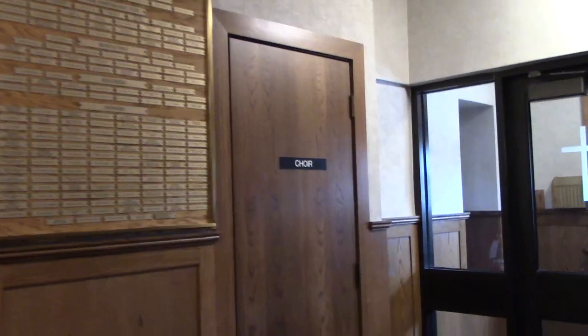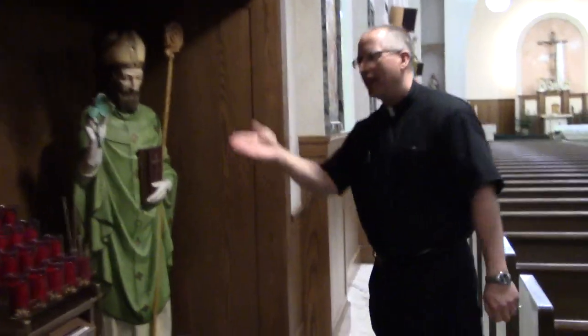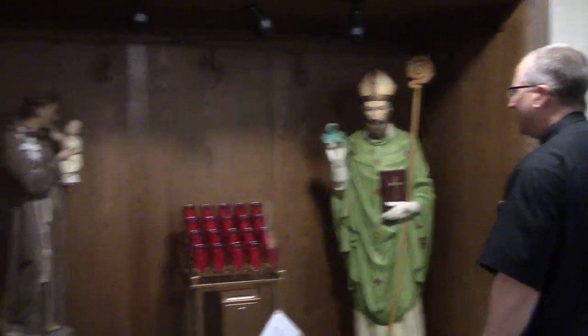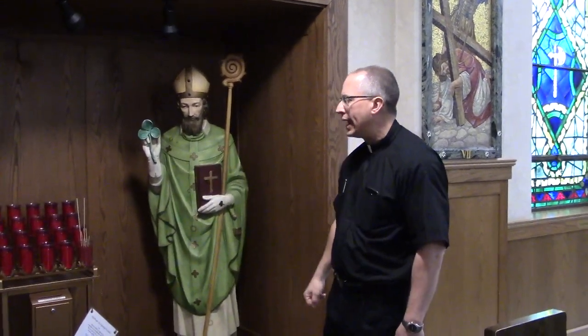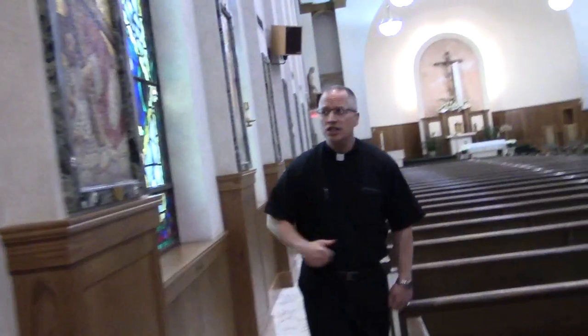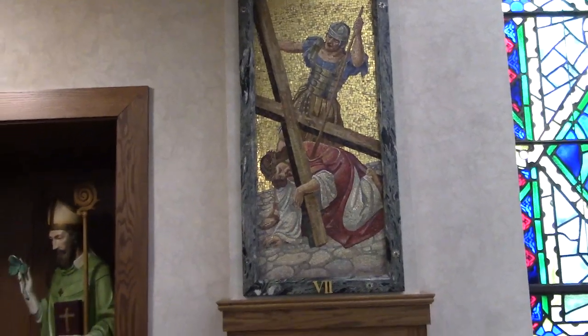Those other doors lead up to the choir loft. As we come down the side of the church, we have some of our statues. We have St. Anthony of Padua over here, and we have St. Patrick, who is my patron saint — my middle name is Patrick. Then we have one of our sets of vigil candles, an opportunity for people to come and light a candle and pray for somebody. And we have our beautiful Stations of the Cross — mosaic tiles. These are one of my favorite things in the entire church. They came from Italy and were brought when we built this church in 1950.